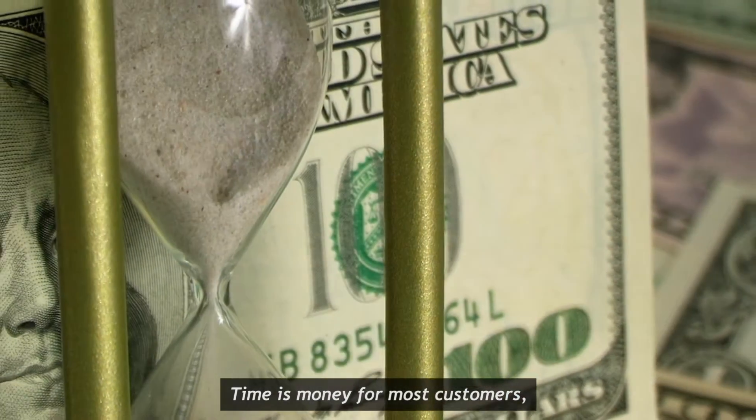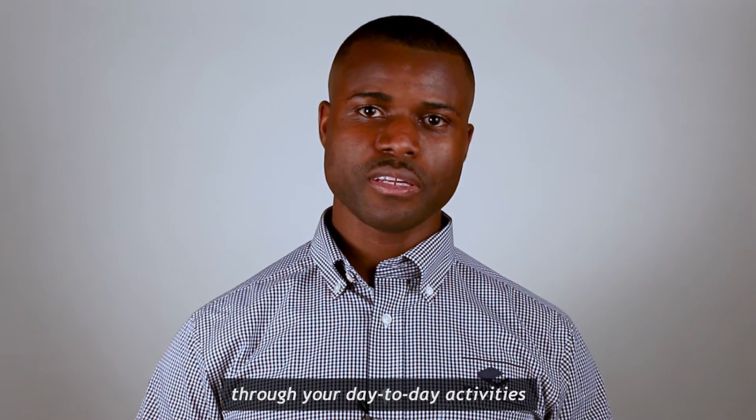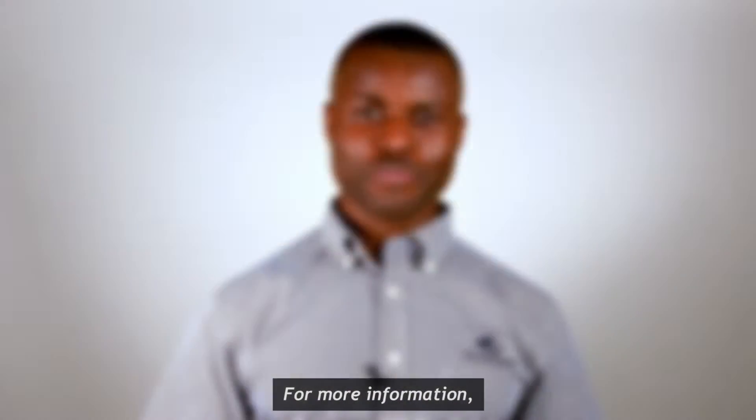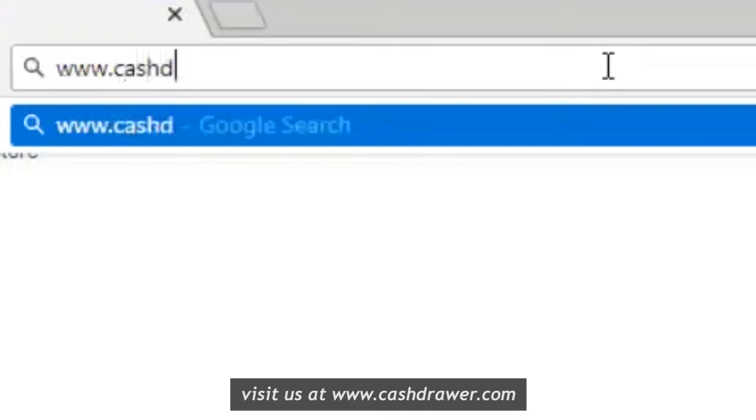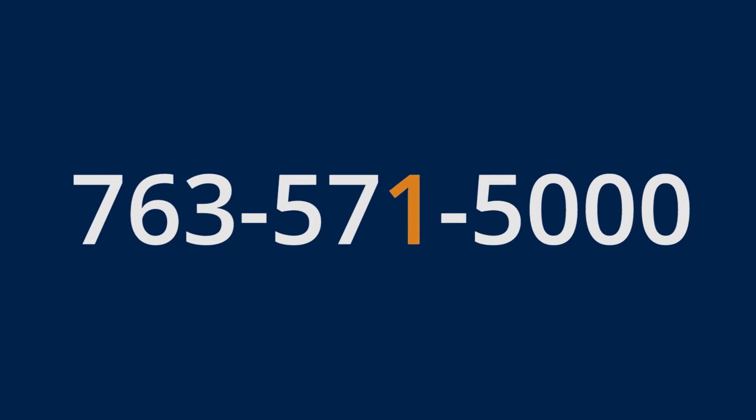Time is money for most customers. Why not provide exceptional convenience through your day-to-day activities to keep them coming back? For more information, visit us at www.apgsolutions.com or call us at 763-571-5000.